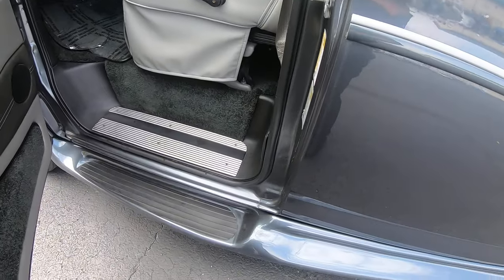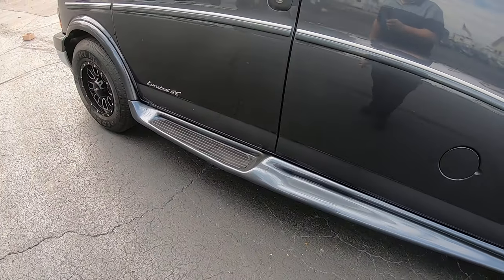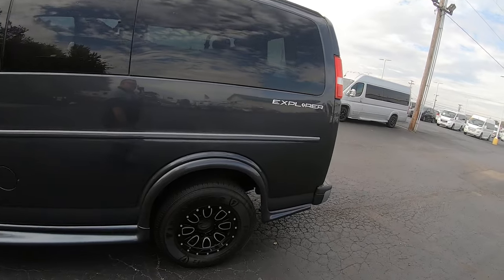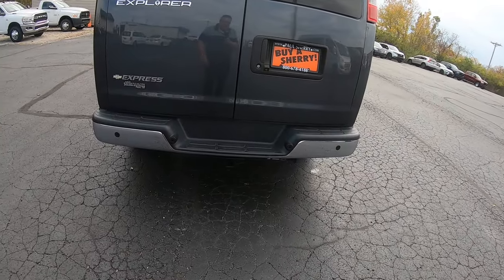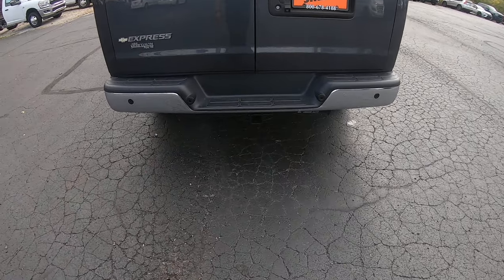Running boards down the side — they are not power, but very good look. Just a fiberglass board. Coming to the rear barn doors here, we've got a rear backup camera, rear backup sensors in the bumper, and a tow hitch.